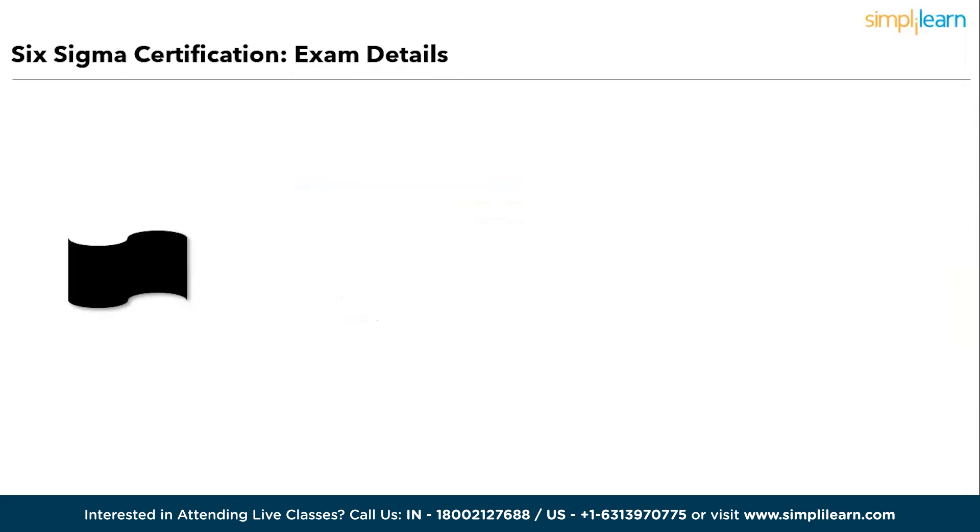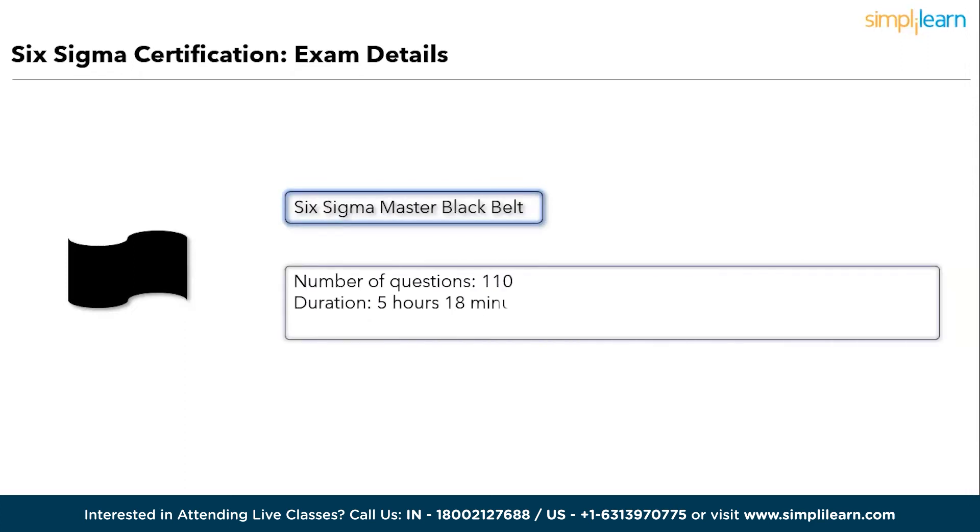The last and highest certification is Master Black Belt, which consists of 110 questions over five hours and 18 minutes, with a performance-based assessment format rather than purely objective type.